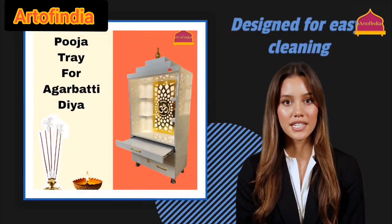Designed for easy cleaning and ready-to-use convenience, this designer mandir is a perfect choice for temple decoration.